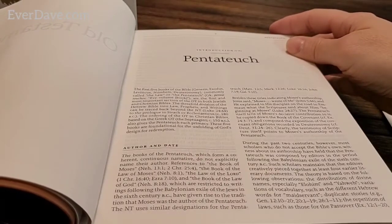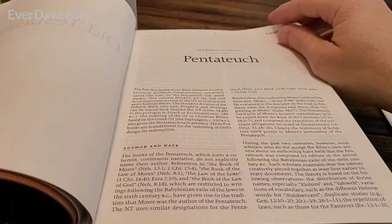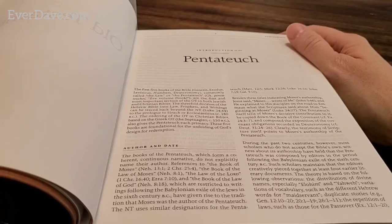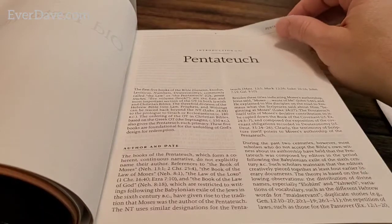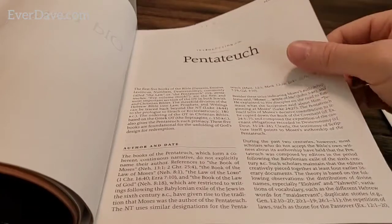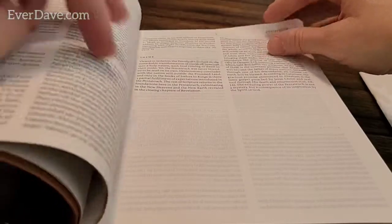There's an introduction to the Pentateuch - something I learned already. The first five books of the Bible - Genesis, Exodus, Leviticus, Numbers, and Deuteronomy - are commonly called the Law or the Pentateuch. Those are the first and most important section of the Old Testament in both Jewish and Christian Bibles. Interesting - something new!